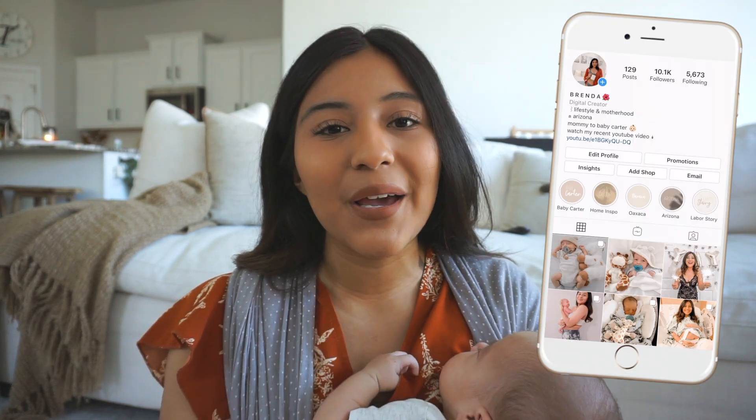Hey everyone, welcome back to my channel. If you are new here, my name is Brenda. For today's video I'm going to be giving you guys tips on how to create a cozy home, especially right now that we are hitting fall time. I really wanted to incorporate something for you guys, so hopefully these tips are very helpful.